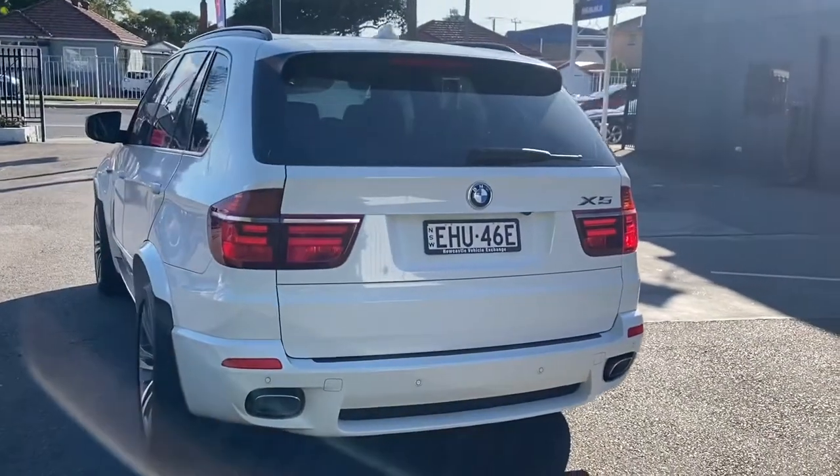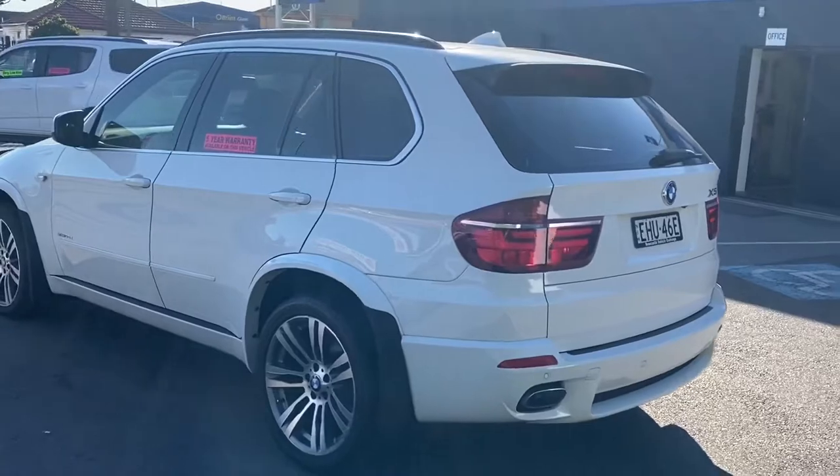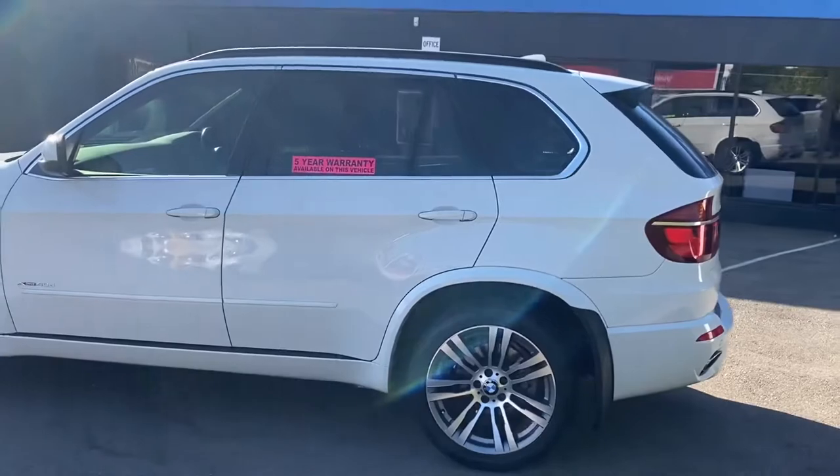Very safe vehicle, massive tyres. Whether it's raining or not, you feel absolutely safe through winding corners. Just an absolutely beautiful car to drive.